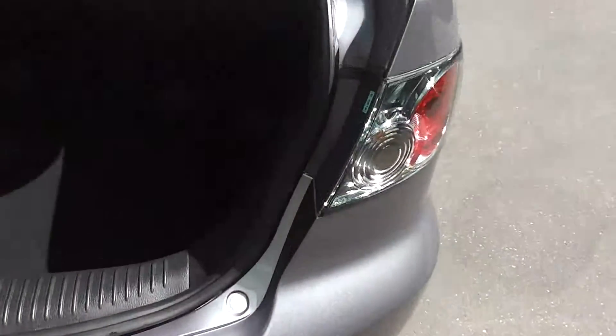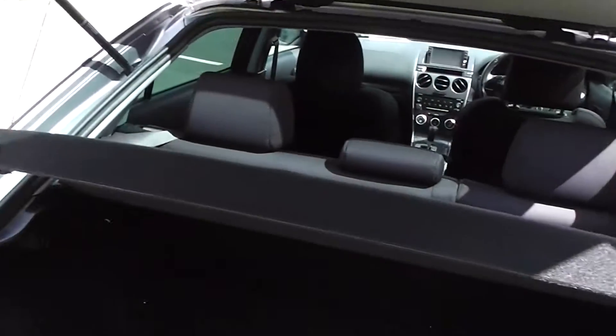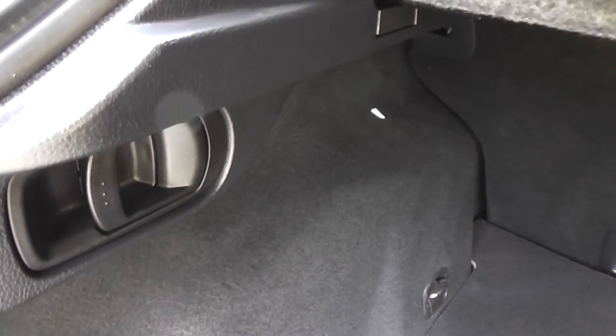Round the back, and there's a huge boot for the liftback. This one's got the cargo tray, and there are anchor points for the child seats as well. Pull that lever there and it drops the seat over on both sides. I'll show you how it goes — pull the lever and the seat folds down just as easy as that.